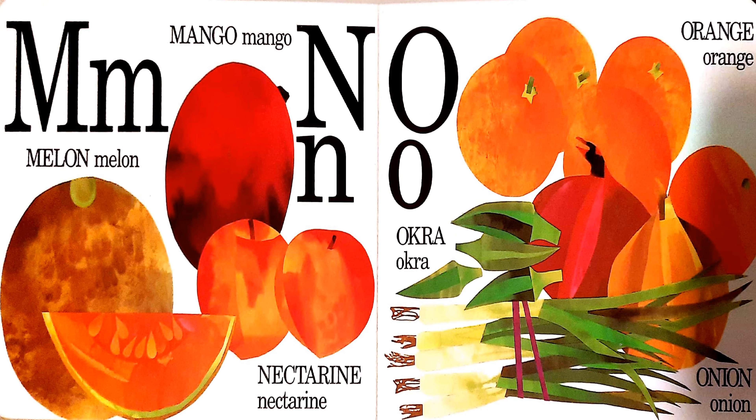M, N, O. M is for melon and mango. N is for nectarine. And O is for okra, orange, and onion.